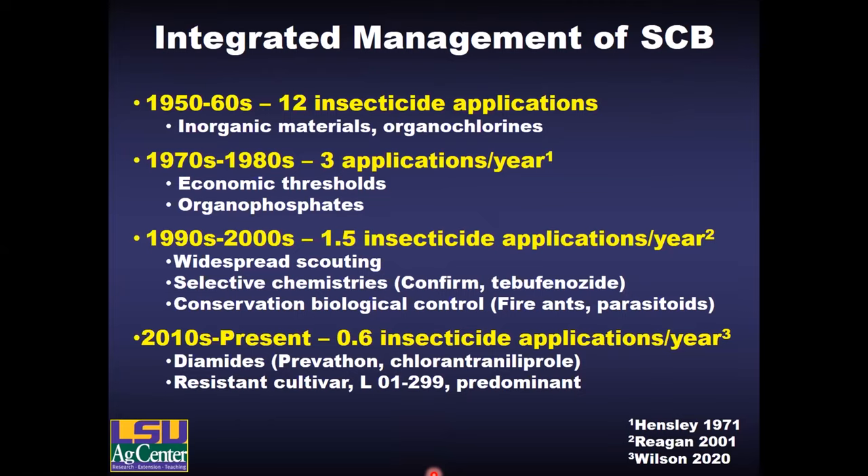Over the years we've had a lot of major advances in how we were managing sugarcane borer. Like most commodities, after the emergence of chemical insecticides in the '50s and '60s, those pesticides really became the center of pest management strategies. But in the following decades we were able to reduce reliance on that and move toward a more integrated approach, starting with the introduction of economic thresholds and reduced schedule spraying in the '70s and '80s. Further in the '90s and early 2000s we adopted widespread scouting programs and our first selective chemistries that are less damaging to beneficial insects.